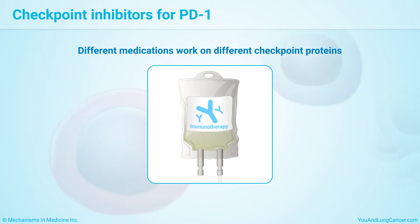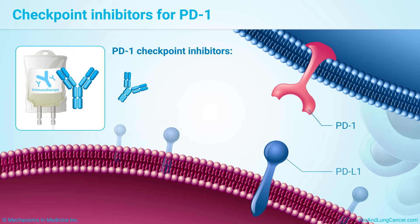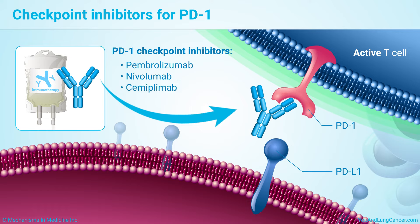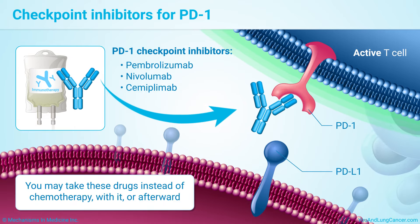Different medications work on different checkpoint proteins. For example, drugs that target PD-1 include pembrolizumab, nivolumab, and simiplumab. You may take these drugs instead of chemotherapy, with it, or afterward.